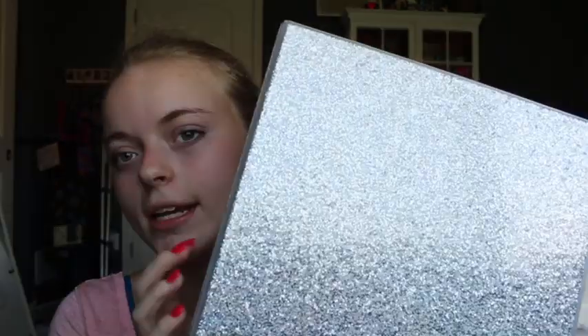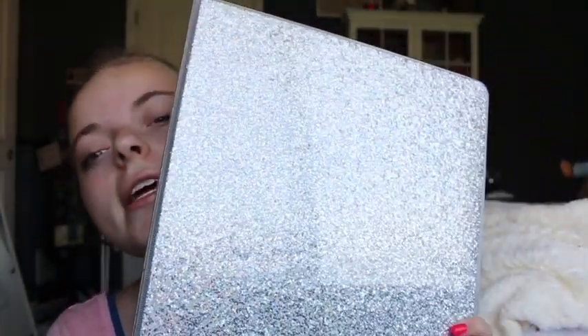I also have this glittery item. I did not know where it was from because when I picked it up I just thought, 'Oh hey, it's glittery and I love glitter, so I got it.' It's from Target — I don't know exactly what brand but I got it from Target and it's glittery and I love it.